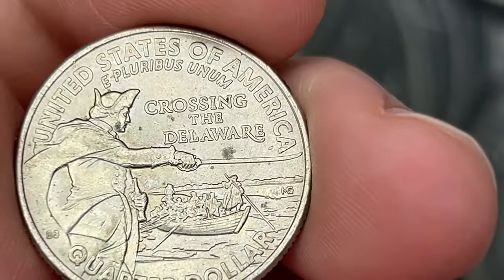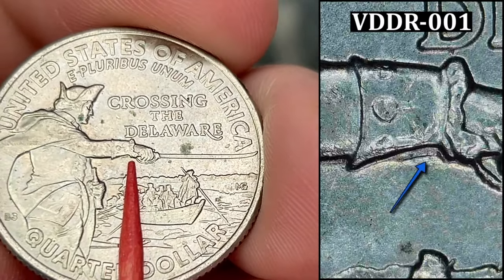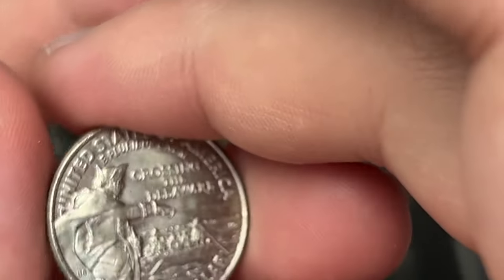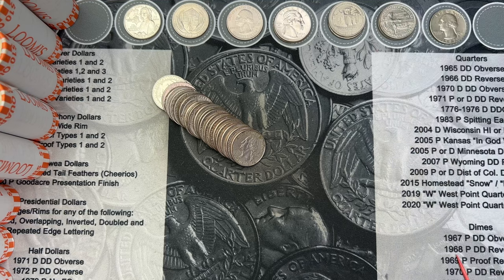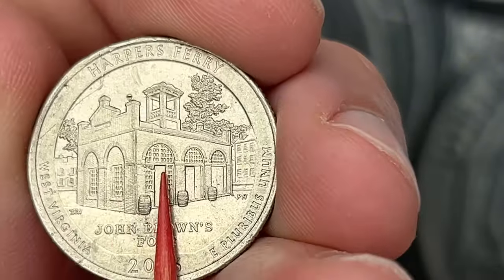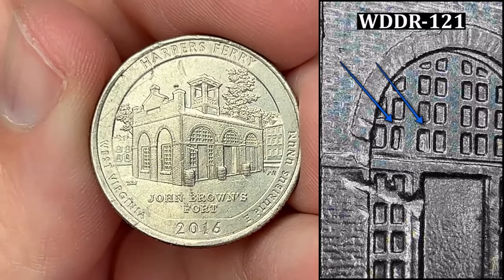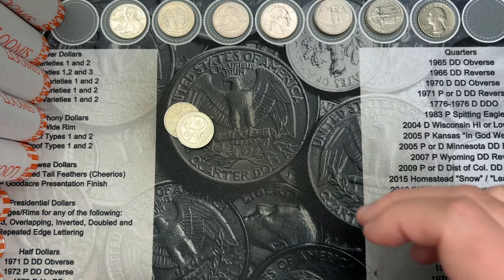Made it to roll 33 and we got another double die on a 2021 Washington. This double die is a little bit larger than the other one we found. Unfortunately this coin does have some spots on it - it is three years old and circulated, so it is what it is. That's another double die find. Also at the end of roll 33 we've got another double die on the reverse of a Harper's Ferry. Pretty cool - this one's a little bit harder to see but actually has more doubling than the other one we found.